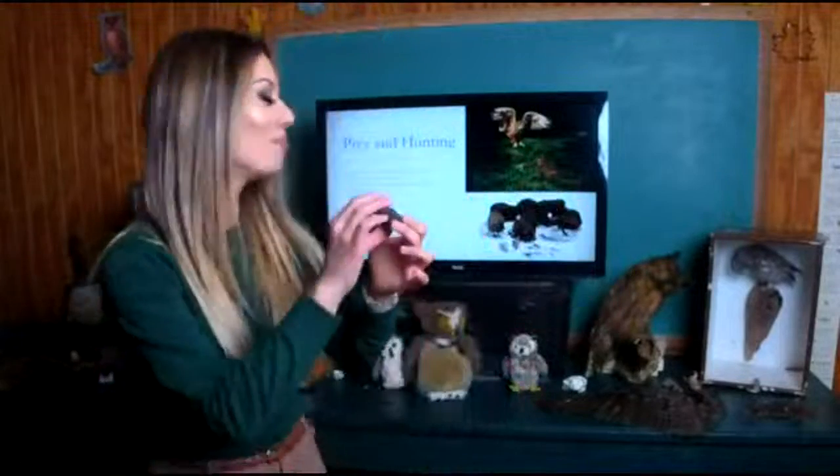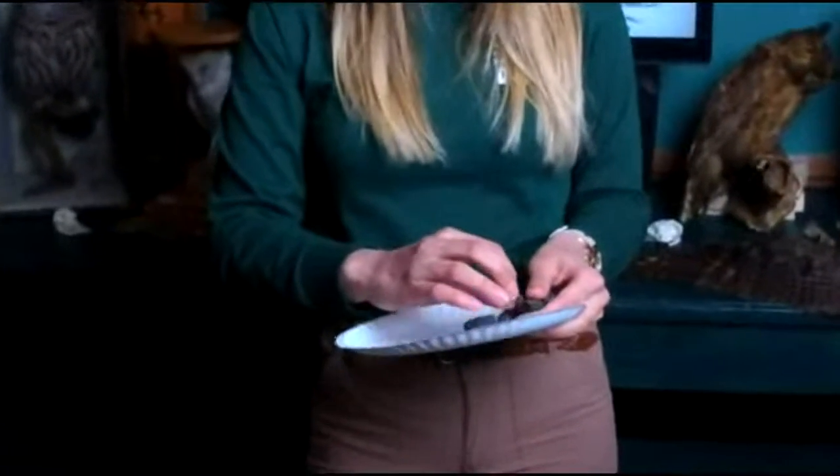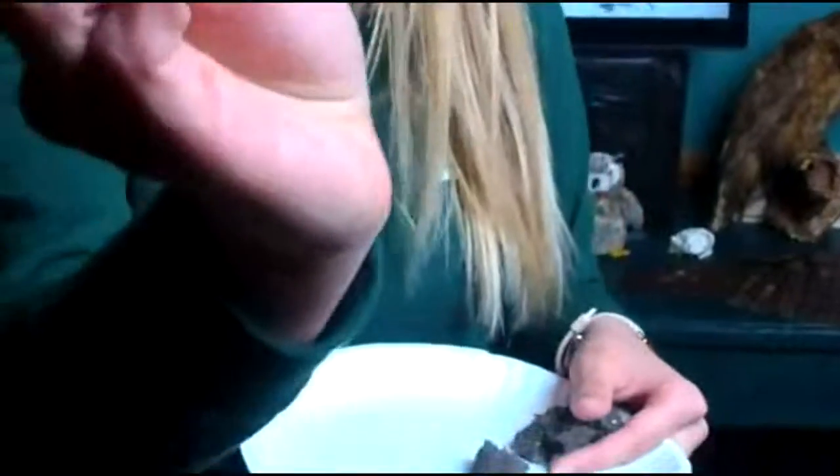Since owls can't digest bones, fur, and feathers, they have to regurgitate an owl pellet — basically like owl puke. Before going out hunting for the night, the owl regurgitates a ball of fur, feathers, and bones. If you've been lucky enough to dissect one in science class, it's lots of fun. You can already see a bone right on the outside of this pellet. Based on the size, this is probably a great horned owl pellet. I've already found the lower jawbone of a mouse.